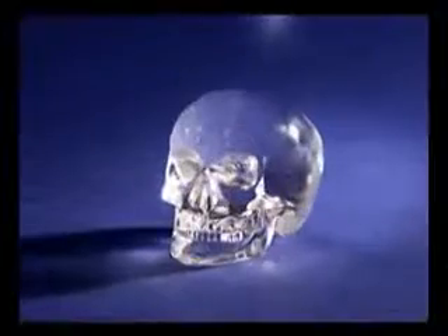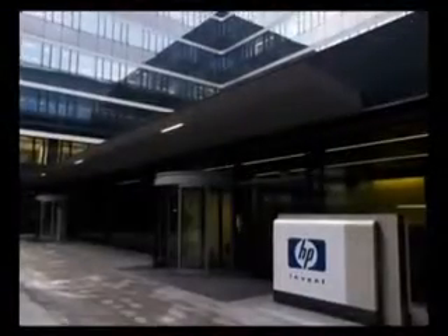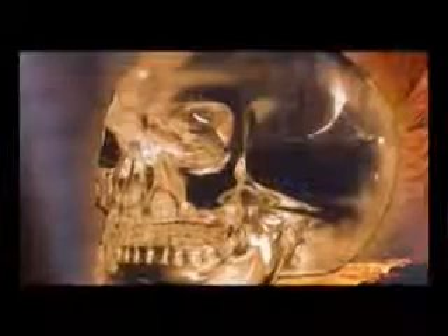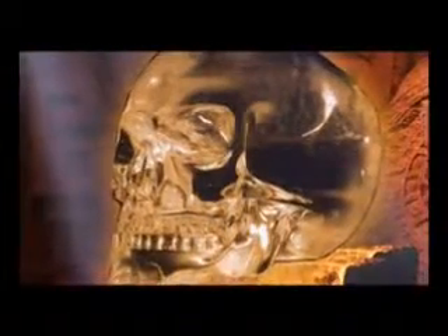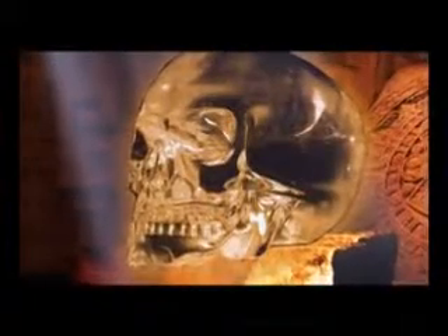Since the crystal contained no carbon, the skull was subjected to a range of tests by scientists from the world-renowned company Hewlett Packard. The results stunned the scientists. One of them described these unbelievable results in the words: 'This skull should never have existed.' The results reveal that the crystal skull could only have been made using advanced technology.